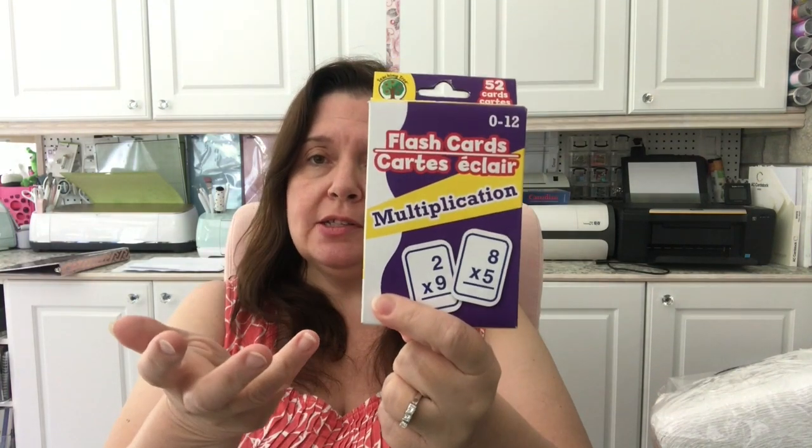I also picked up a package of multiplication flashcards. I just wanted to have some more flashcards on hand to use as ephemera. I can make these look vintage by tea dyeing them, coffee dyeing them, inking them, and all sorts of things. It's really a cheap way to make my own ephemera.